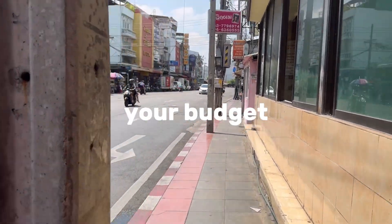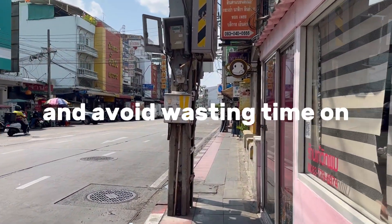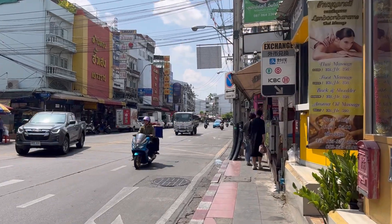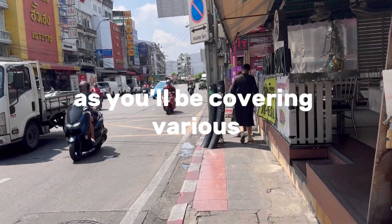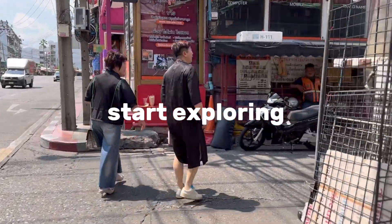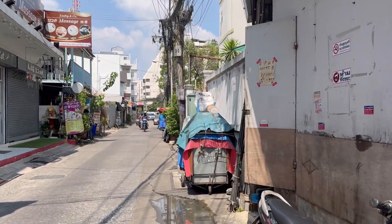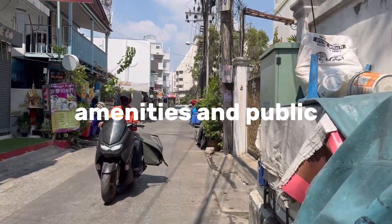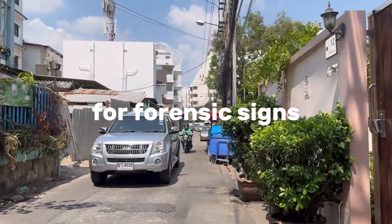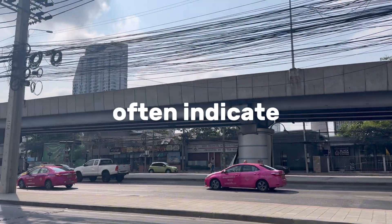Step 3: determine your budget. Establish a budget for your apartment search to help narrow down your options and avoid wasting time on properties beyond your financial means. Step 4: wear comfortable shoes, as you will be covering various areas on foot. Step 5: explore neighborhoods. Start exploring neighborhoods of interest on foot—walk around, get a feel for the area, observe the local culture, and pay attention to safety, proximity to amenities, and public transportation options. Step 6: look for for-rent signs on residential buildings, in windows, or on front lawns, as these signs often indicate available apartments.